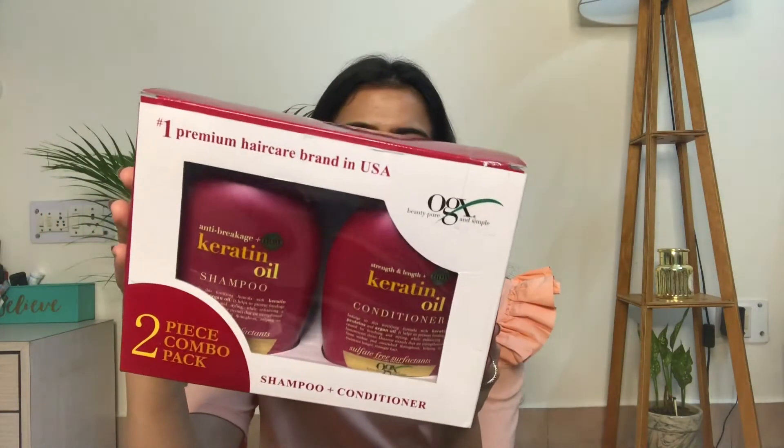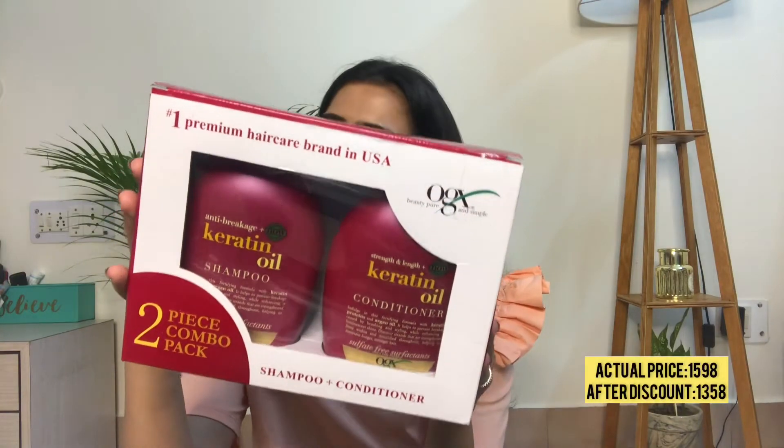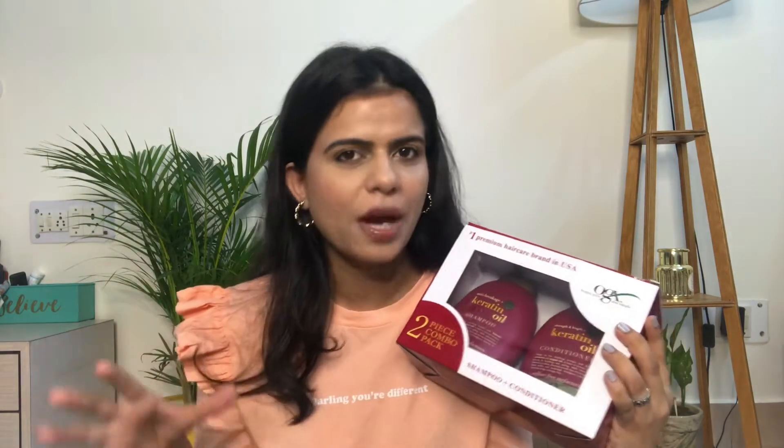The first product I want to show you is from the company OGX — it's their Anti-Breakage Plus Keratin Oil Shampoo, which also has argan oil. My hair type is basically straight and dry, so I wanted something that can give me smoothness. I've tried another OGX shampoo before but I wanted to try this one too and see which one suits me best.